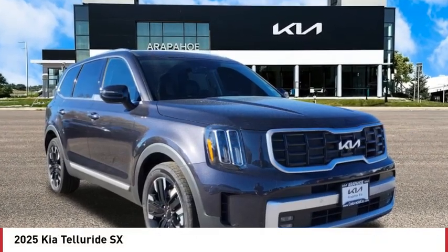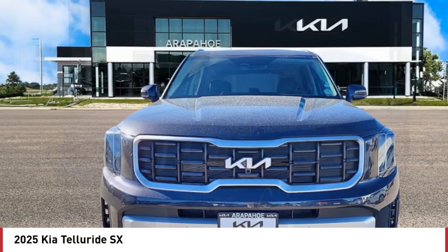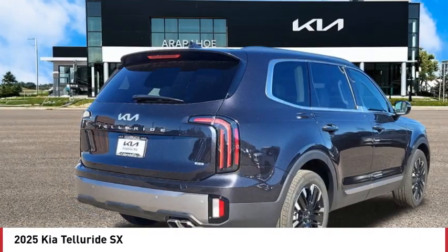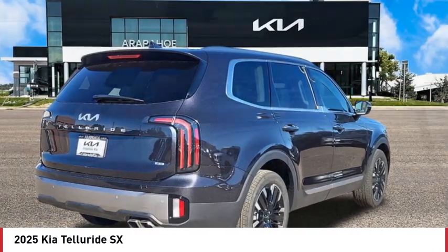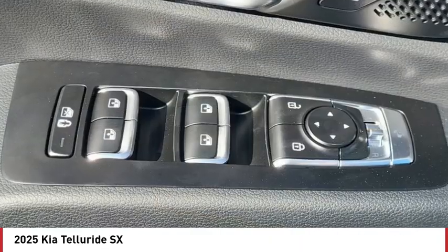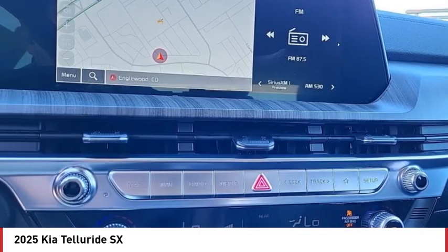We are pleased to show you the 2025 Telluride. The Kia Telluride is an impressive SUV that boasts a striking exterior look, plenty of interior technology features, additional space for guests in the third row, and a powerful engine — leaving no doubt that this is an SUV worth talking about.